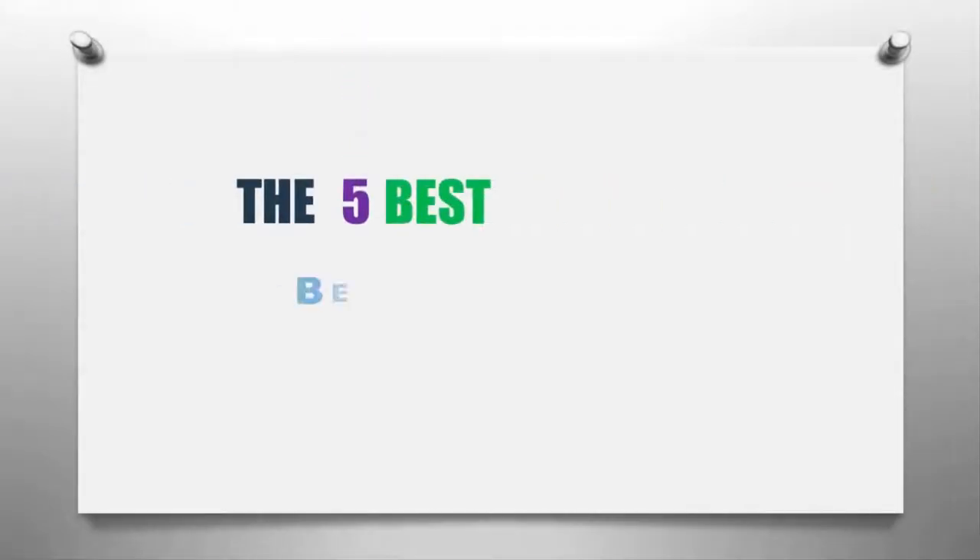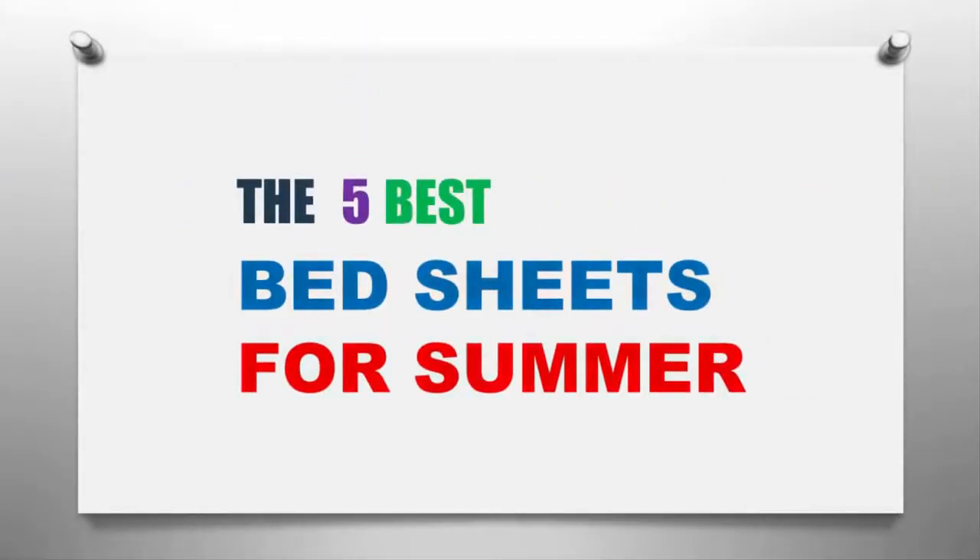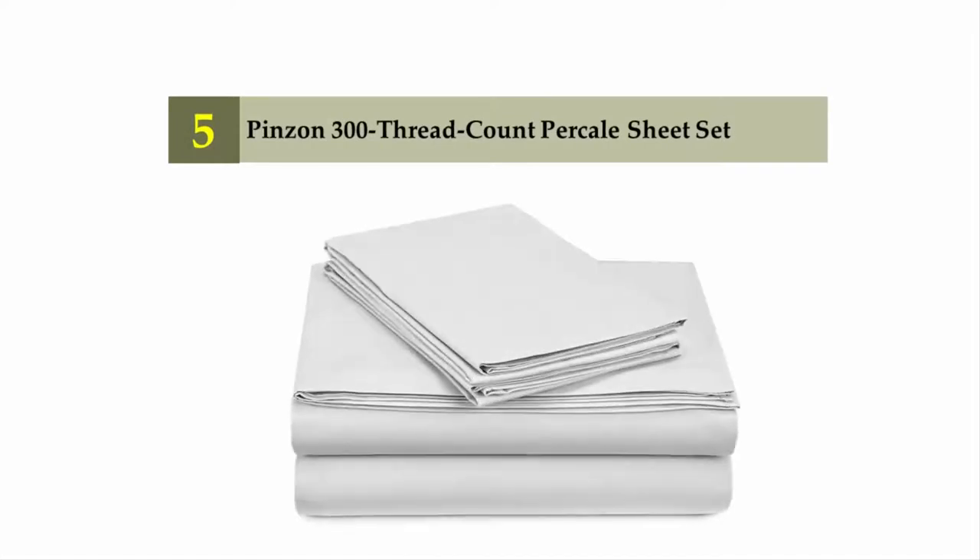Our Home presents the five best bed sheets for summer. Let's get started with the list. Starting off our list at number five: Pinzon 300 thread count percale sheet set.